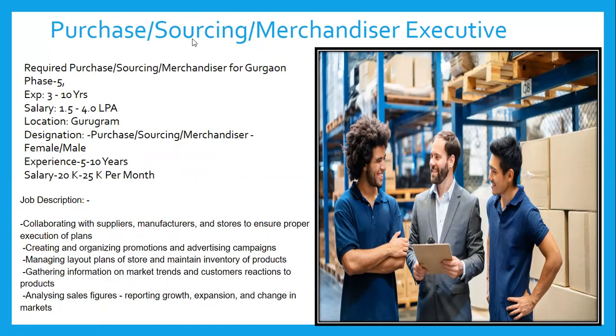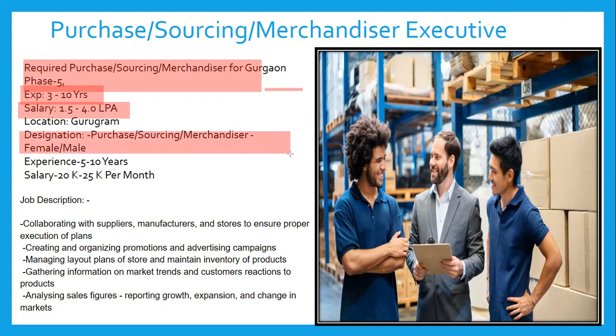You can see on the screen the requirement mentioned in the mail we received from the company. The job location is Gurgaon Phase 5, experience required is 3 to 10 years, and the salary package is 1.5 to 4 lakh per annum. The designation is Purchase Sourcing and Merchandiser Executive.